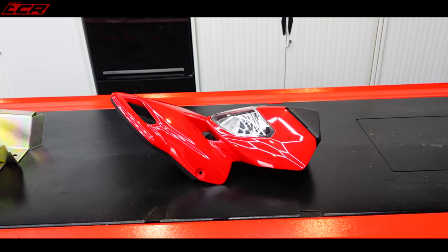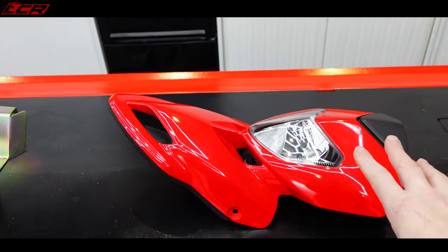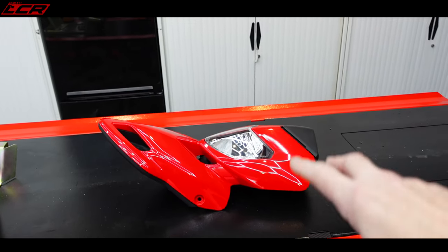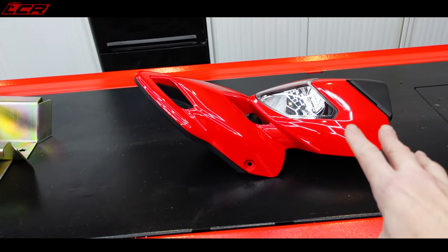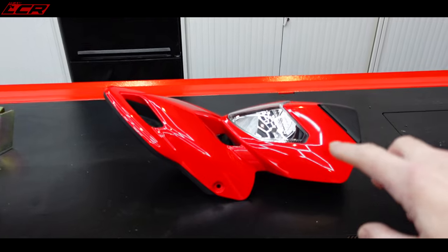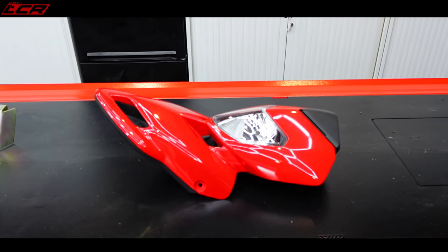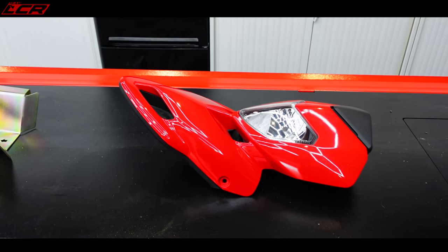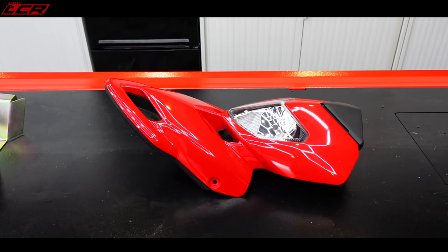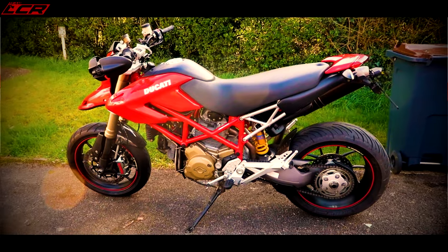The bike I've owned the second longest is this one — the Ducati Hypermotard. This is a 2009 bike. The rest of it is scattered around in these cupboards and in the shed. This is a bike I got more or less exactly three and a half years ago. I've ridden this bike maybe three times, including the test ride when I first got it. Unbelievable.